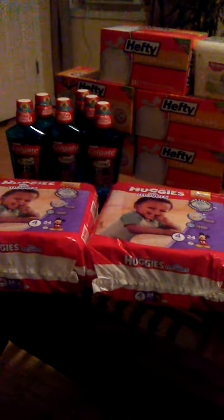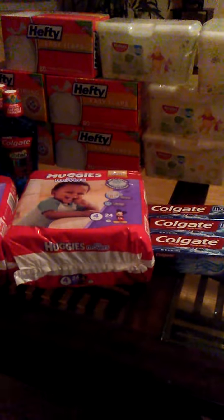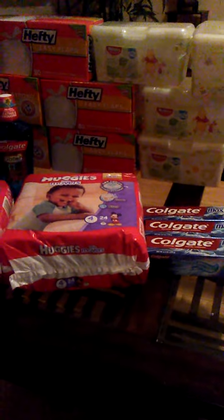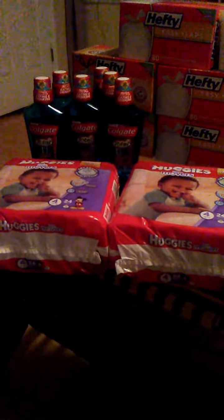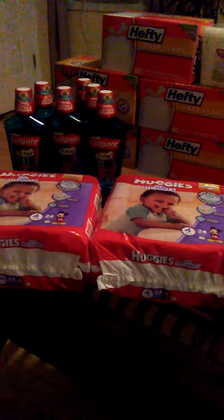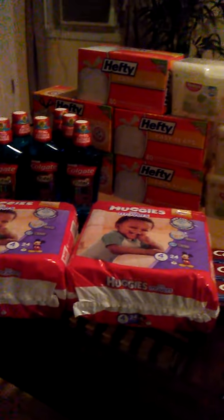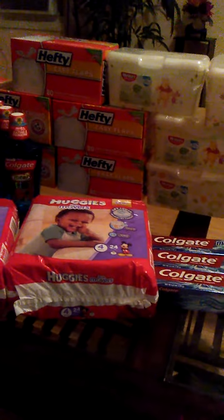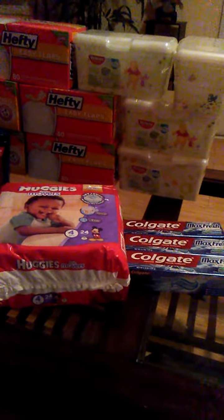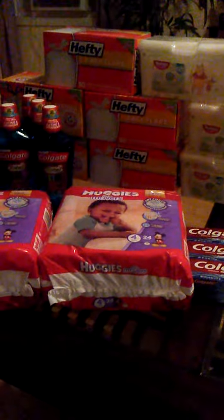Hey guys, it's Christy. I wanted to come and do a quick CVS haul that I did tonight. Today is October the 4th, 2016. I know I haven't been on here in a while, but I wanted to come and do a quick haul. I went to CVS tonight and these are items that I got, except for the Colgate Max — I got that at Walgreens, but I'll let you know how I did that deal in just a second.